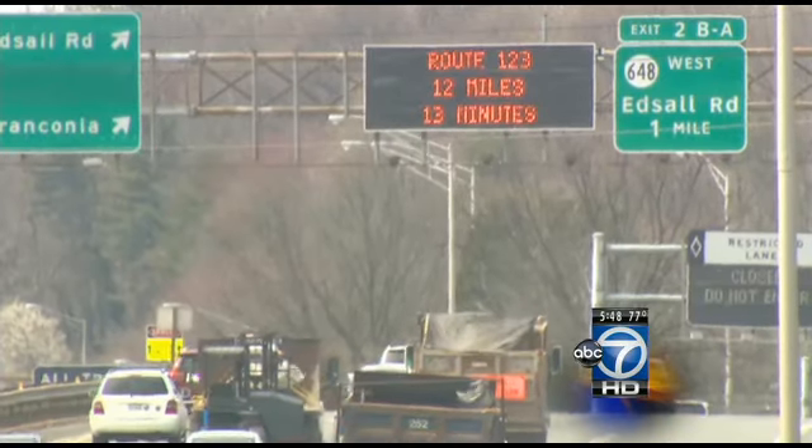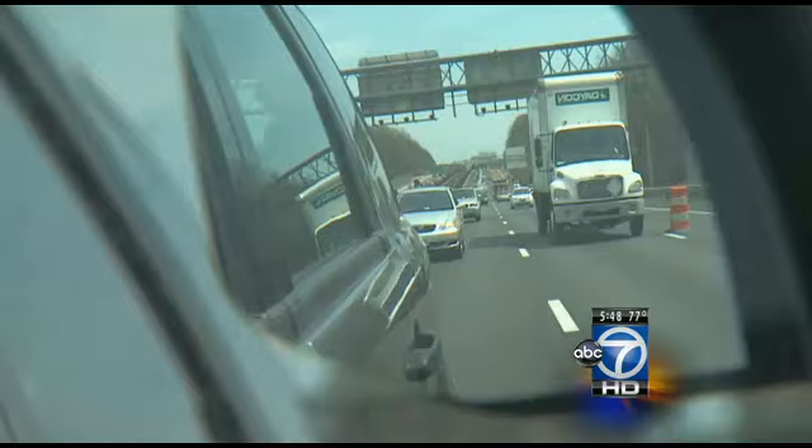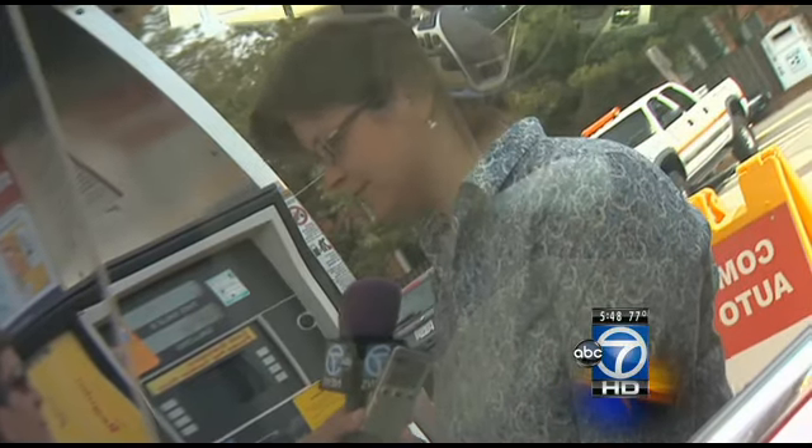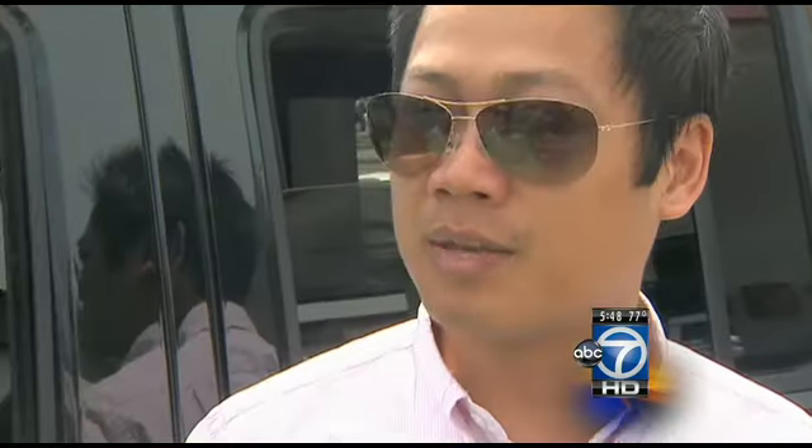But when there's a backup and those numbers get larger, we can put more information on the sign. Drivers hope the signs will reduce their commute time, which is among one of the worst in the nation. It's helpful knowing if there's going to be a delay. I think 66 can be a nightmare sometimes and any additional information would definitely be helpful. Signs have been on I-95 for about 18 months, and just a few days here on I-66. The hope is that one day soon they will be on the beltway.